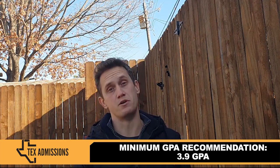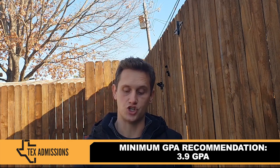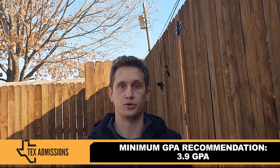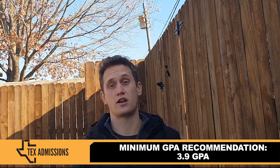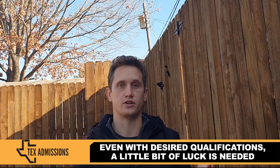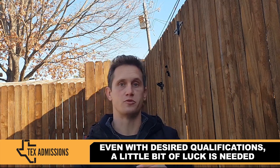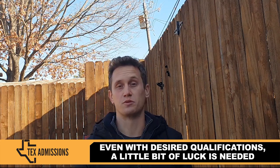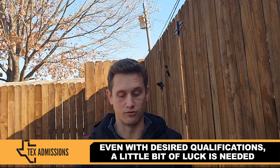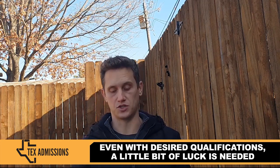My advice is that this is a minimum recommendation: you need at least a 3.9 GPA or higher, a lot of relevant experience — particularly independent computer science studies and programming — and you also just need a lot of luck. The transfer admissions process depends on the number of spaces available and the number of students they're looking to admit. For first-time freshmen that number is pretty much the same most years, but for transfers there's just no way to know how many spaces are available. So have low expectations about getting into UT computer science, and if you do get in, take it as a pleasant surprise.